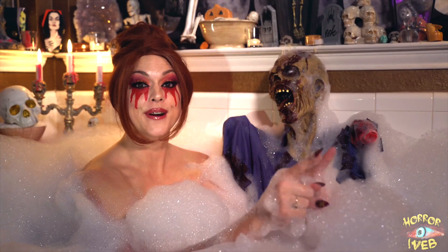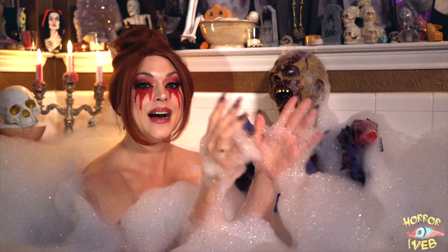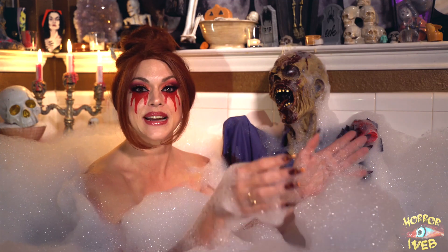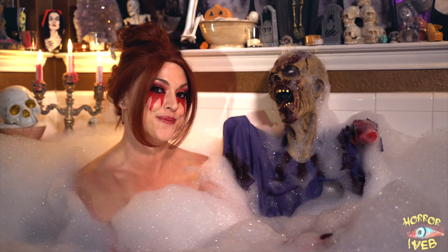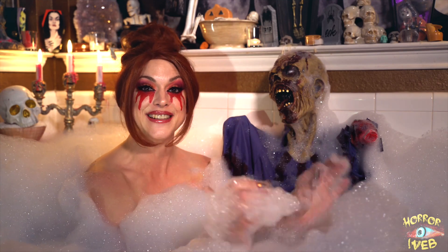That's right, you heard me correctly — I'm actually discussing a new horror movie. I'm still going to discuss the movies from the 80s, which is what we're up to next. But I wanted to now start mixing in new horror movies as well. And don't worry, there will be no spoilers, just behind-the-scenes facts.